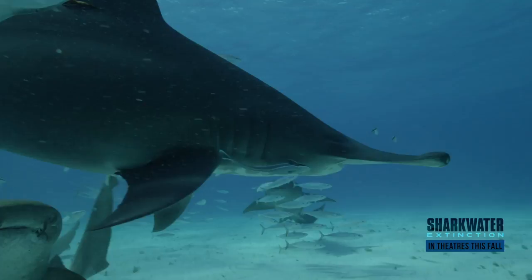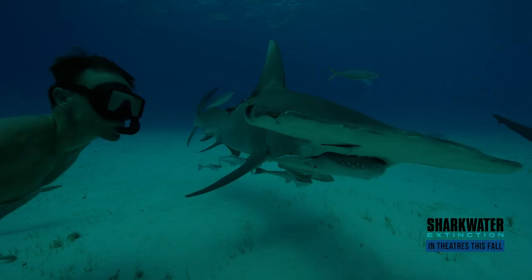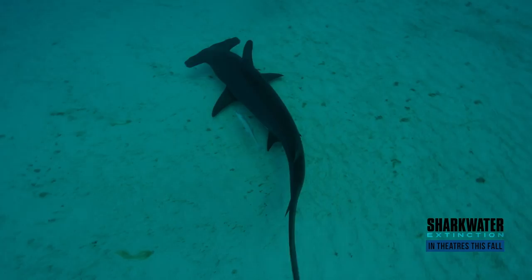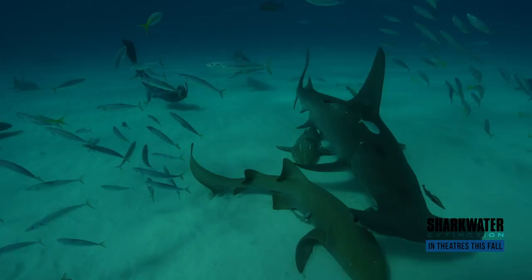The hammer gets its name from the cephalofoil across the front of the head. The eyes are out on the edges, and that gives them a 360-degree range of view, so they can see things behind them and out in front of them. They can also use the ampullae of Lorenzini across the large front end to sense through the sands and find stingrays. They also use that large cephalofoil to follow the magnetic currents within the earth.